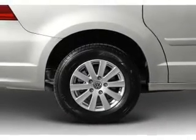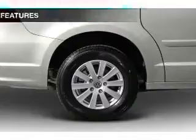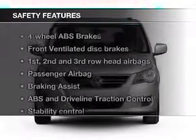Additional features include power seats, cruise control, keyless entry, and a trip computer. Safety was made a priority with these features.